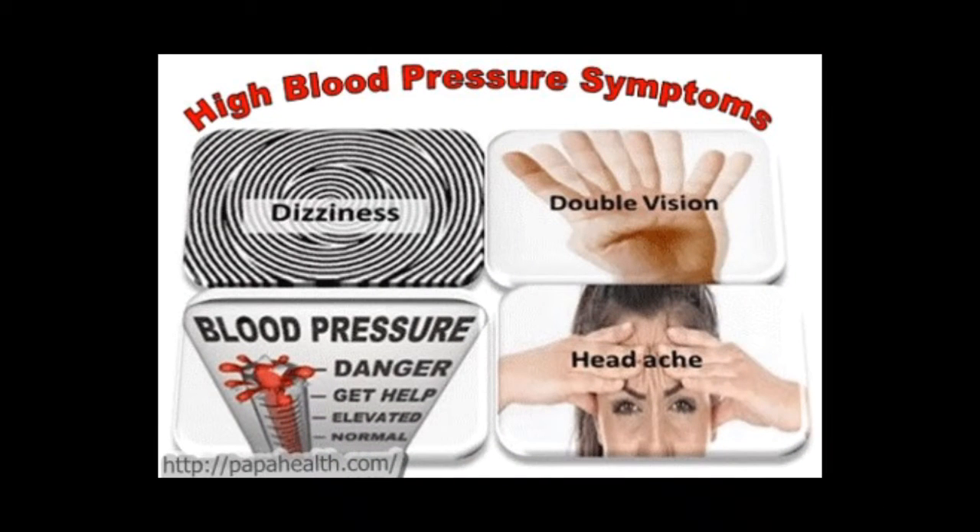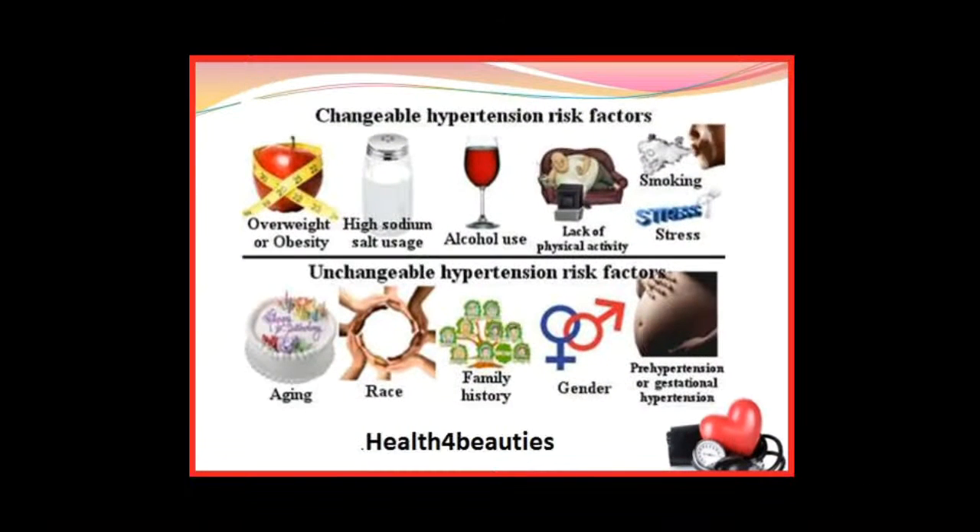Signs and symptoms of hypertension can include dizziness, double vision, and headache, but oftentimes it goes undetected and can only be diagnosed with a blood pressure reading. Risk factors for hypertension include obesity, high salt intake, alcohol use, lack of physical activity, smoking, stress, age, race, family history, and gender.